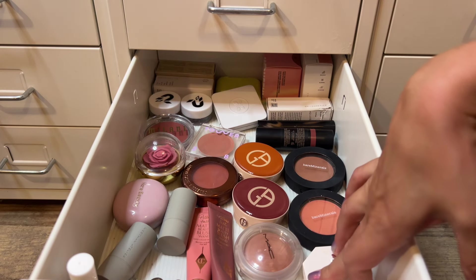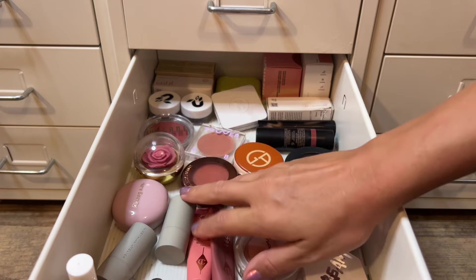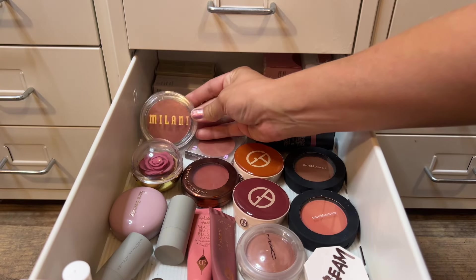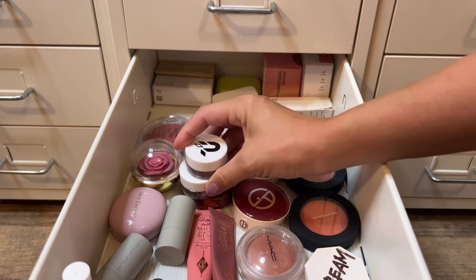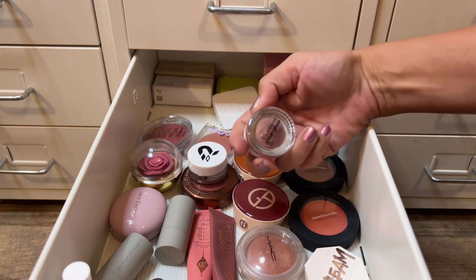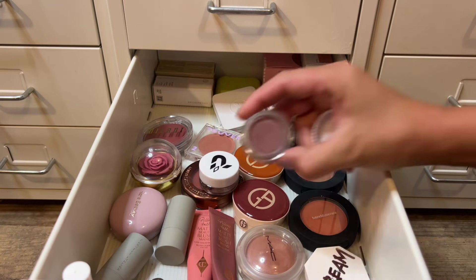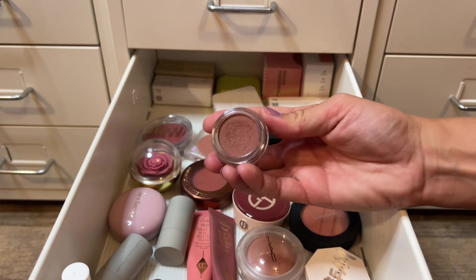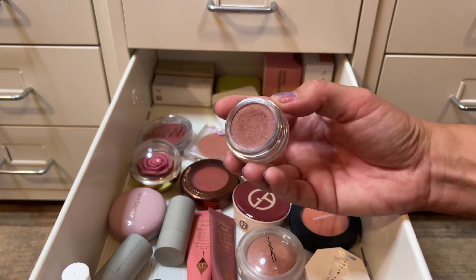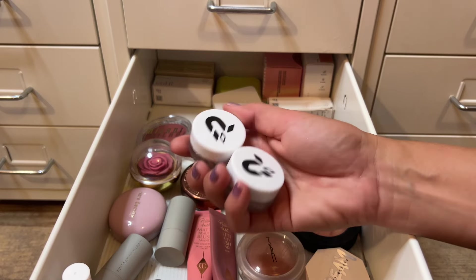For cream blush I was torn between several options, but I'm going to pull in the Phytosurgeons blushes since I just did the Phytosurgeons bronzer. I have the shades Evaporate and Condensate — from my previous video these are more wintry and fall-esque blushes, so this feels like the right time. They're actually quite similar: Evaporate is slightly more warm-tone and Condensate is cooler. I don't normally pull two, but I might as well pull both.